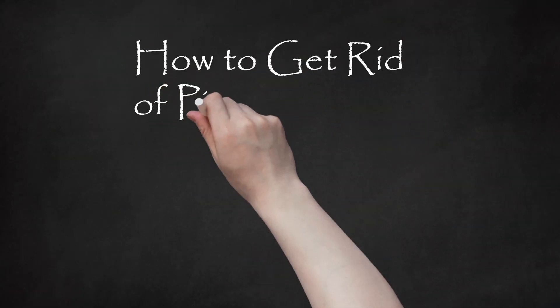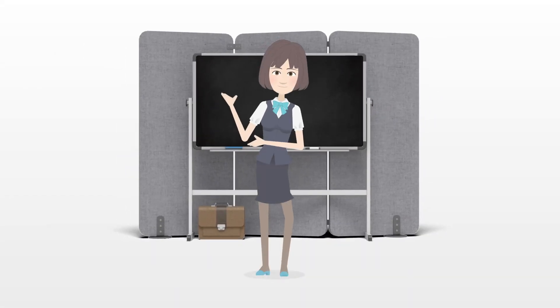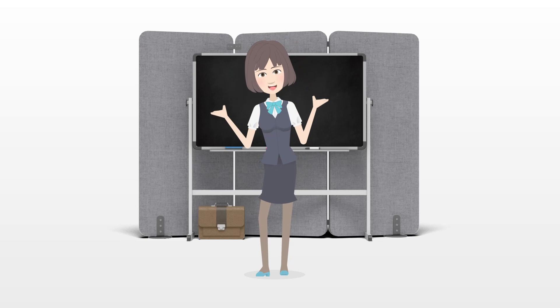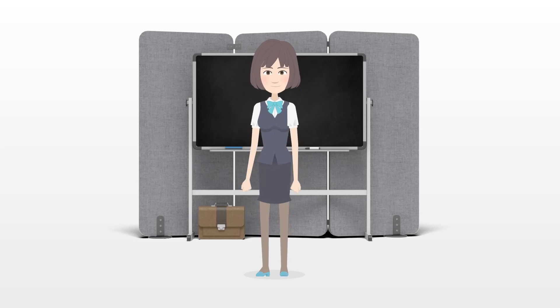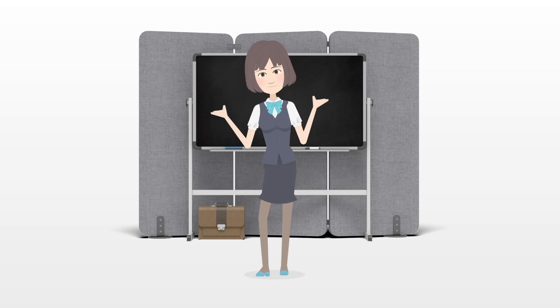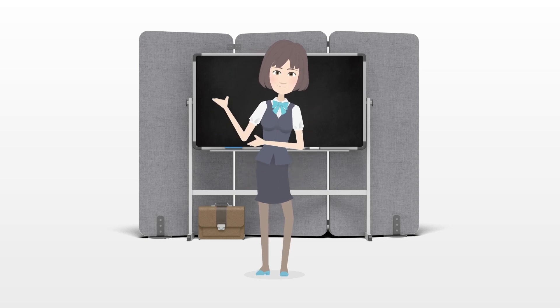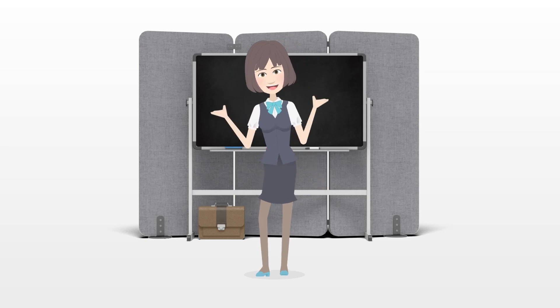How to get rid of pink eye fast. Pink eye, more formally known as conjunctivitis, is an uncomfortable eye illness caused by allergies or infections. This WikiHow will give you a few tips on how to speed the recovery process, depending on the form of pink eye you have.